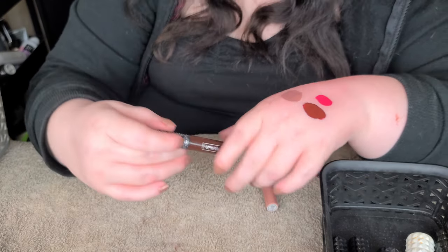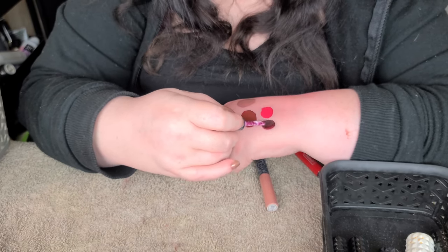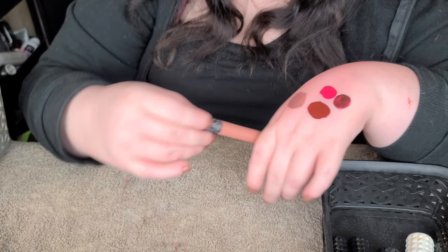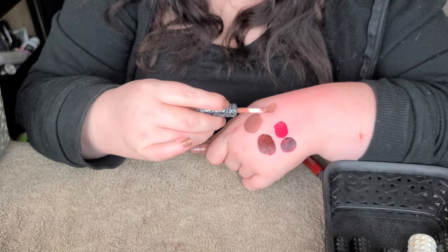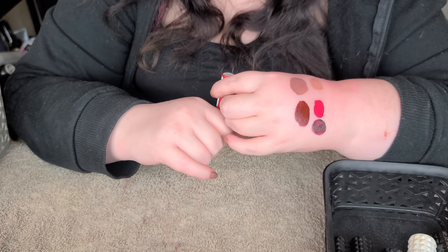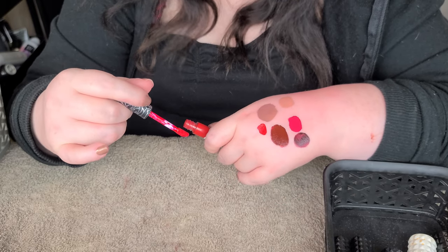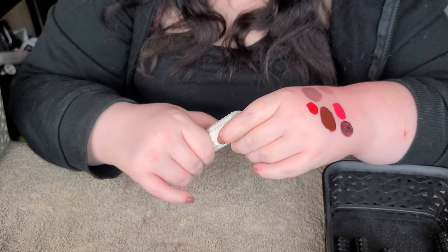Damned is kind of the same as Vampyra - not a great formula, looks patchy on the lips, not a fan. Ludwig is a nice peachy nude shade, kind of a nothing color, and I like it - keeping that one. Outlaw is a beautiful bright red, a fantastic red, so I'm definitely keeping Outlaw.